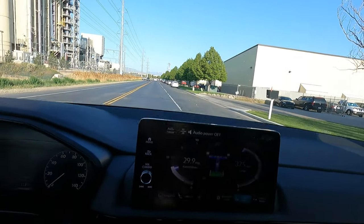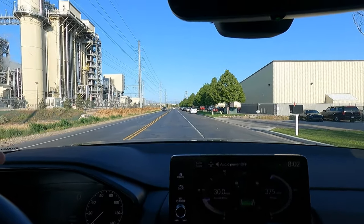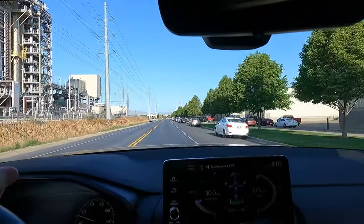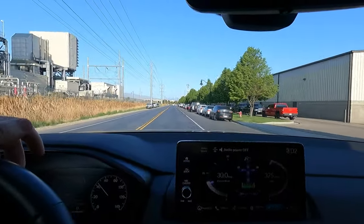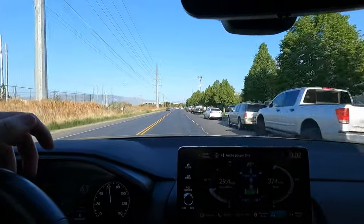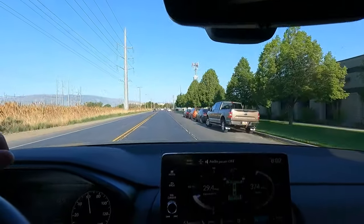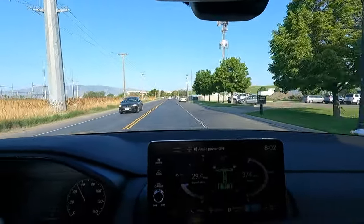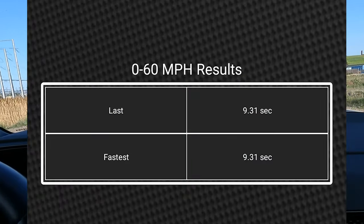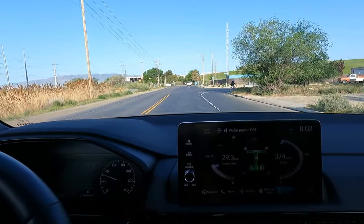Zero to 60: three, two, one, go. We're in normal mode, just flat-footing it, no brake torquing. 60. Let's see if we have a better value this time around — 9.31 seconds, and that seems more correct.